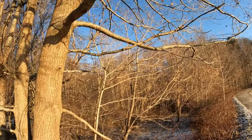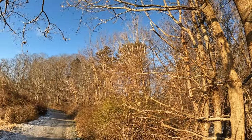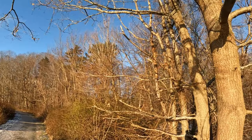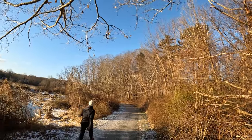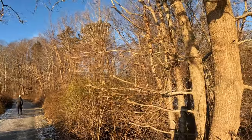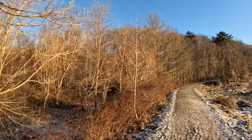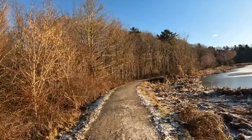I stop to chat with a regular walker. She mentions she's on her third lap and also walked her dog earlier. We agree it's a beautiful day and you've got to take every chance you can get outside. I see her every time I'm here — she's probably been in some of my other videos.